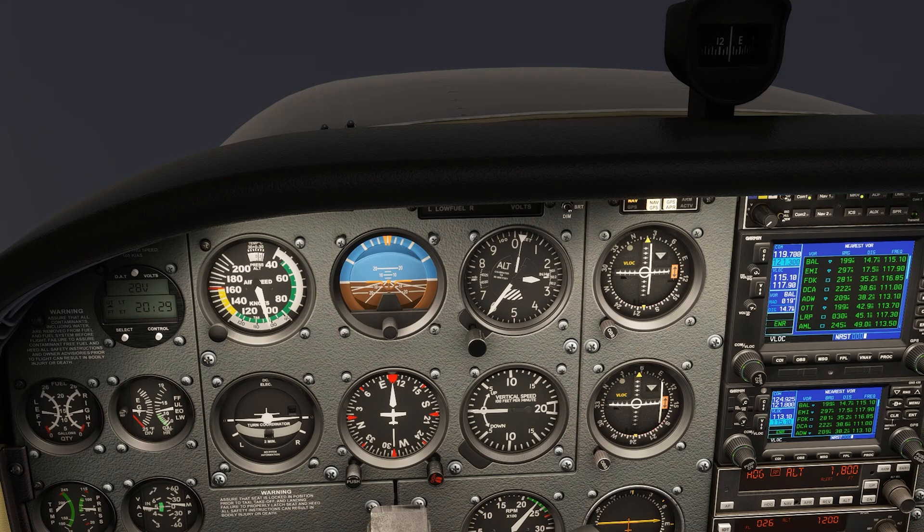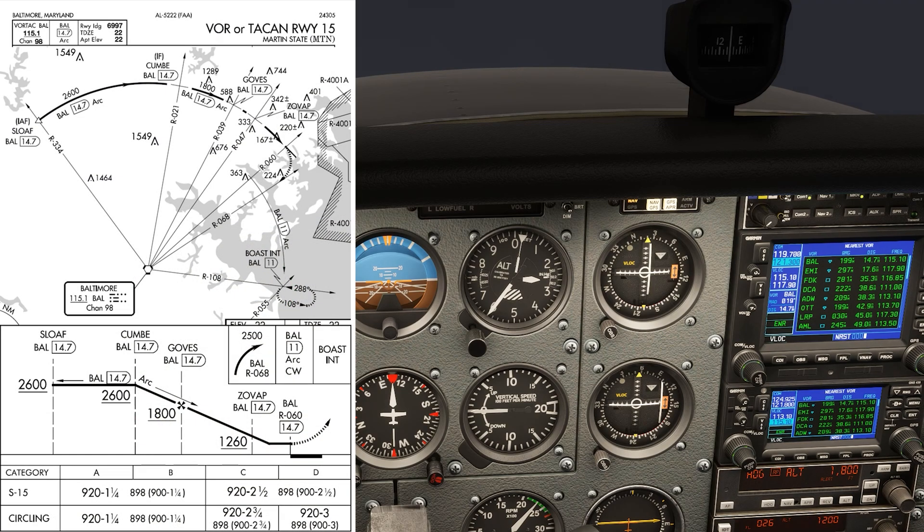We're picking up with part two of our shooting of the infamous VOR approach into Martin State in Maryland. This approach features a DME arc as part of the final approach. We're now on that arc, approaching Cumbee from the west.